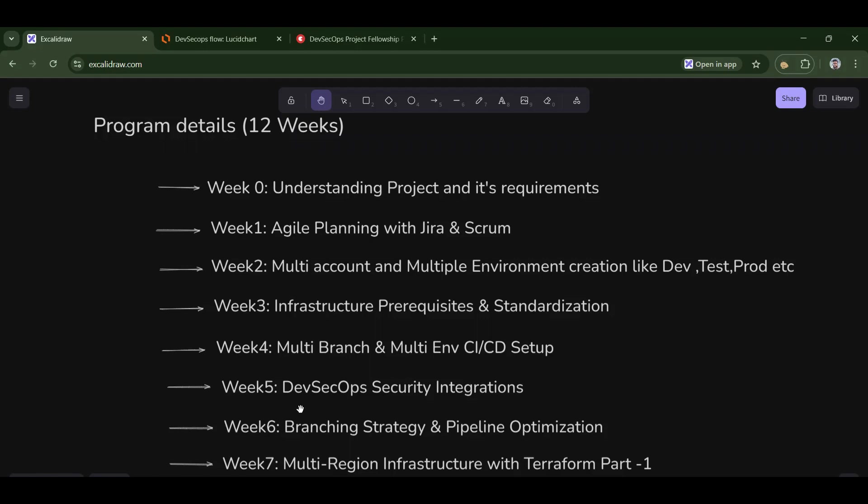In week five, we will integrate DevSecOps tools like SonarCloud and Snyk. A lot of tools exist in DevSecOps, and we'll understand the terminologies, which are more important than the tools themselves. Concepts are permanent; tools are not.